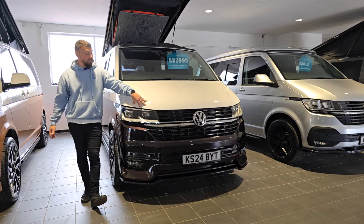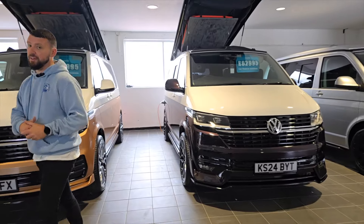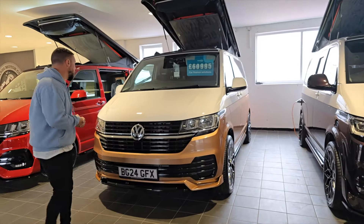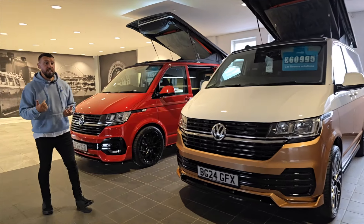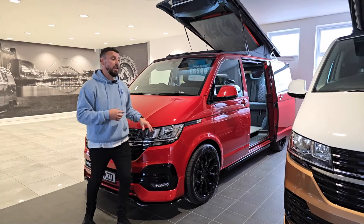Both vans are £2,000 off, so fantastic start to the day. For new arrivals over the last week or so, we had the cherry red and the ravenna blue arrive — both are still available.